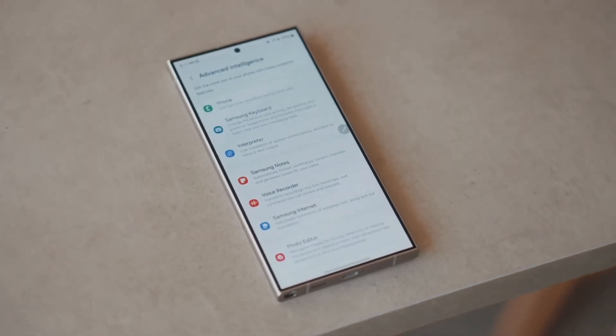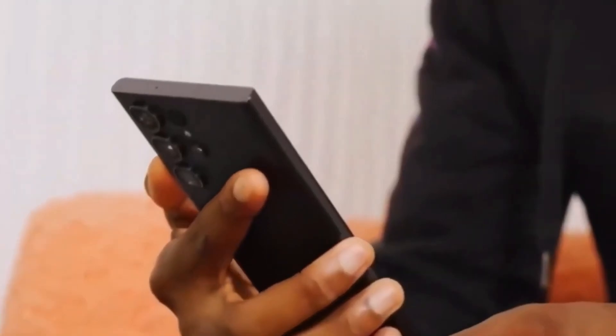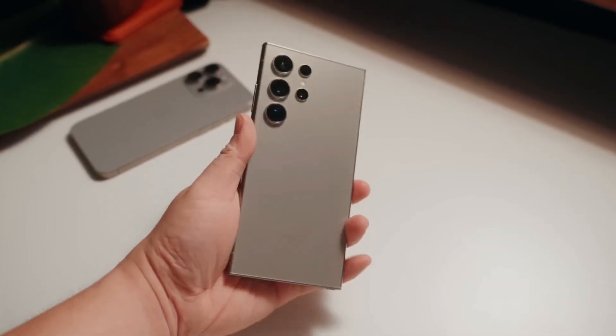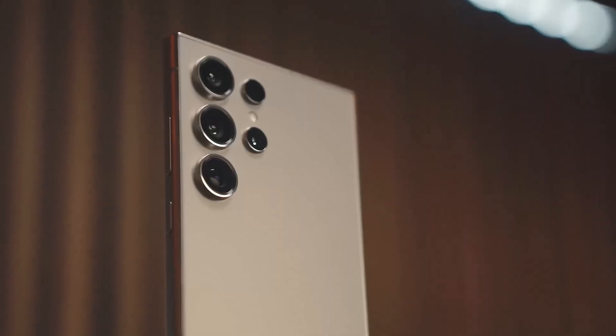So when can you get your hands on this beast of a chip? The Snapdragon 8 Elite will be officially announced later this month and will be featured in the Samsung Galaxy S25 series, expected to launch early next year. But Samsung won't be the only brand. Stay tuned for more updates on the Galaxy S25 and the Snapdragon 8 Elite as we get closer to their release.